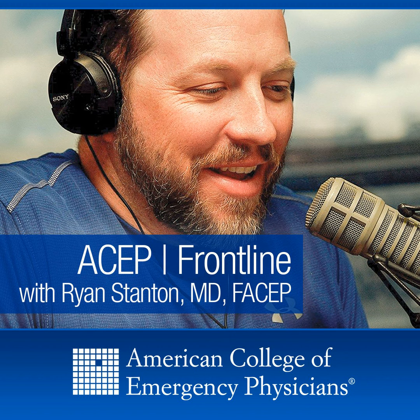Dr. Jim Neuenschwander, research director for Genesis Healthcare System, adjunct associate professor at The Ohio State University — they have won the right to the word 'The.' He brought Buckeyes — peanut butter and chocolate, which are fantastic treats. Of course in Kentucky we add bourbon to anything and everything. You can contact me at your everyday medicine at gmail.com and at EverydayMed on Twitter. Until next time, I'm Dr. Ryan Stanton, and this has been ASEP Frontline.